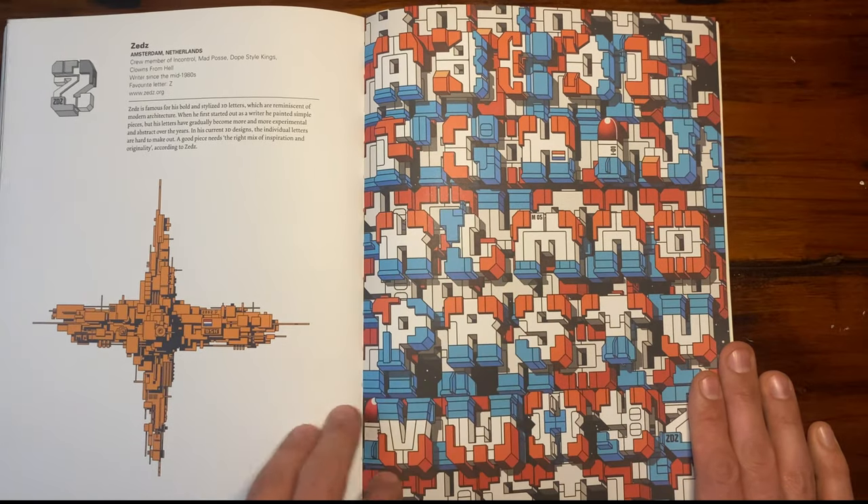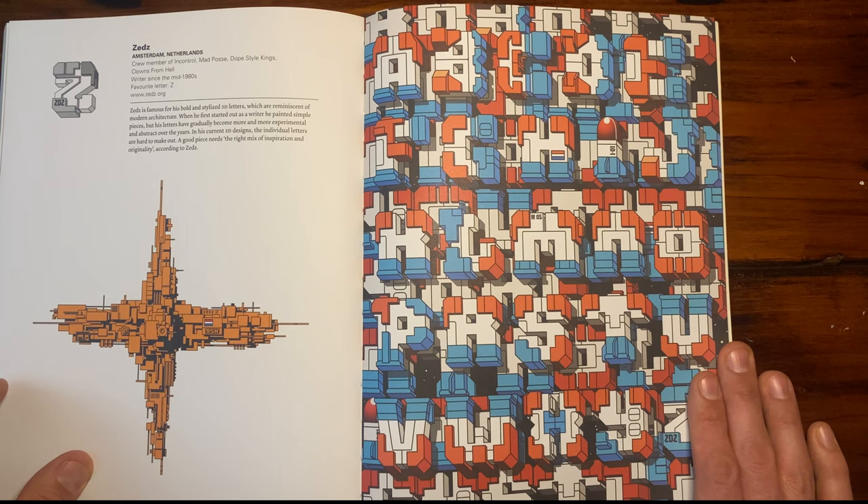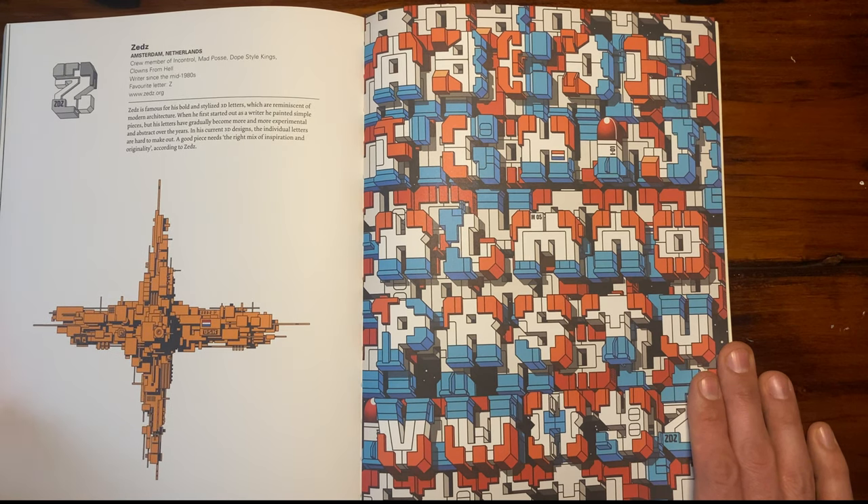I love this because it doesn't even seem like a proper graffiti alphabet, but it has these highly stylized, almost futuristic letter structures. These look like buildings in a video game almost. This is Zed from Amsterdam. Love it, absolutely love it.